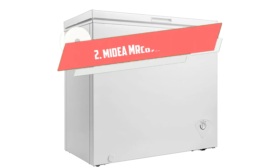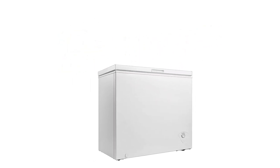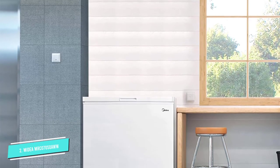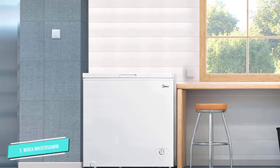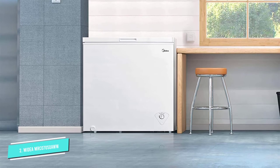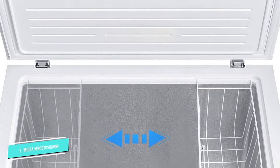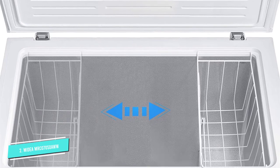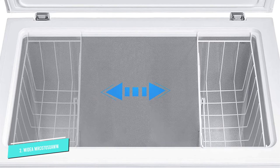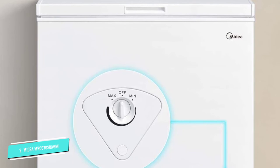Number 2: Medea MRC070S0AWW. If you are looking for a 7.0 cubic feet chest freezer, this Medea unit is the best choice. Just like the other quality Medea chest freezers, it comes with top-notch features for easy operation and performance. It uses a mechanical control with an adjustable thermostat ranging from minus 12 to minus 28 degrees. The temperatures are right to store frozen foods, ice cream, and ice with the best degree of coldness.